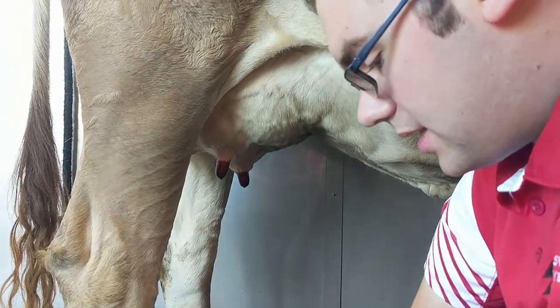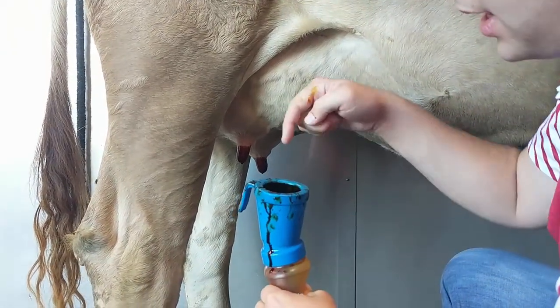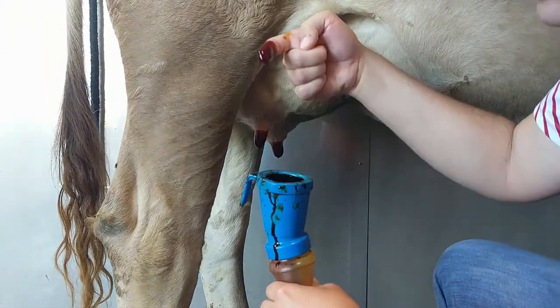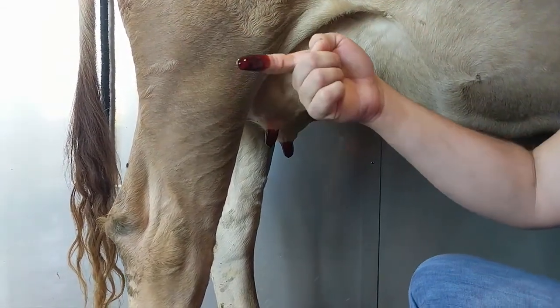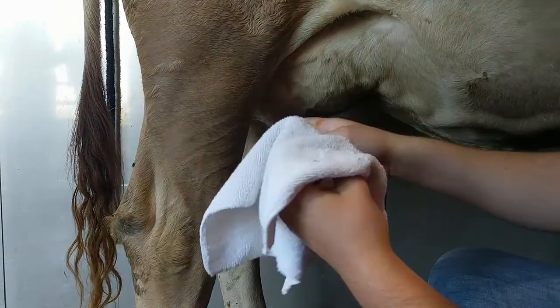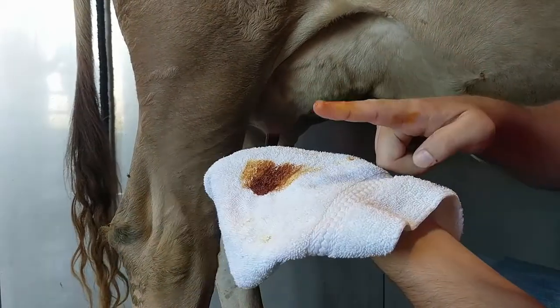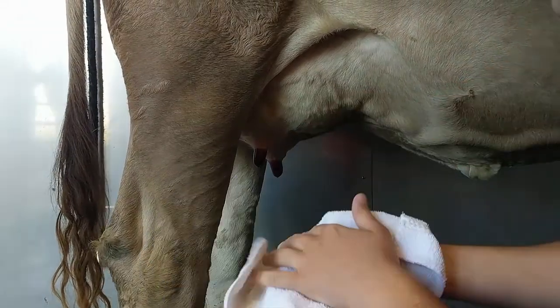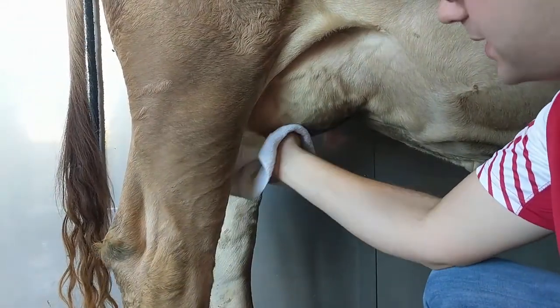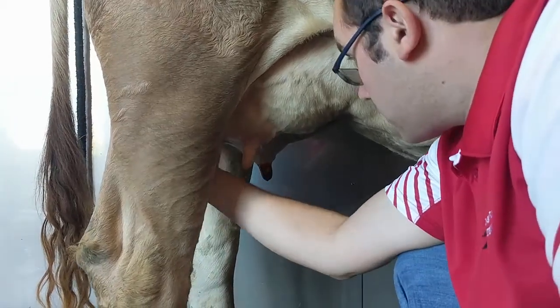What's that stuff? This stuff is teat dip. It's iodine and it's a sanitizer — it coats the entire teat and makes it so that you get all the bacteria off. You leave it sit on there for a couple seconds and then you wipe it clean and the teat becomes sanitized. So I wipe off each teat afterwards.